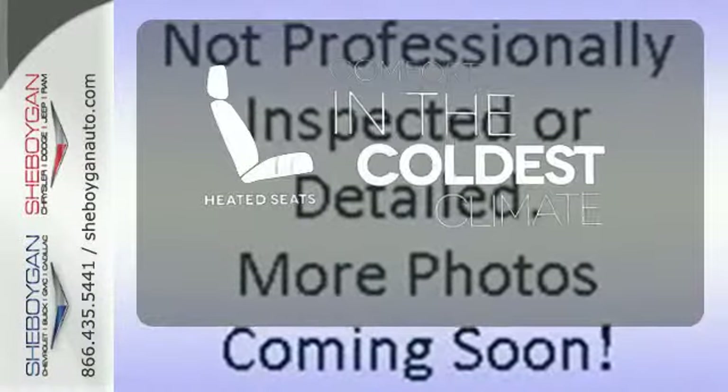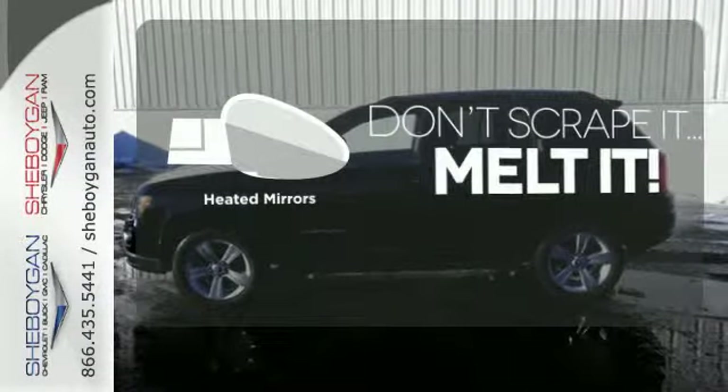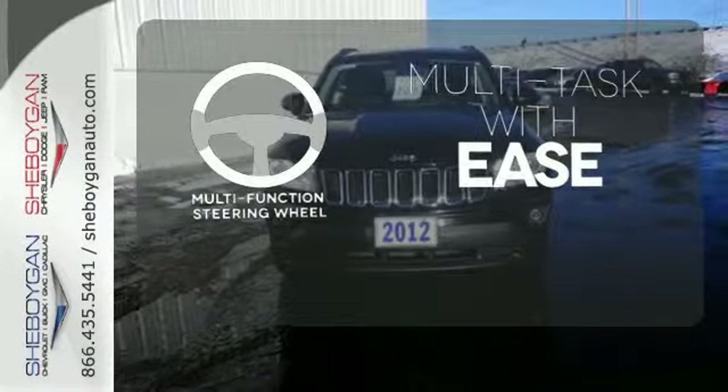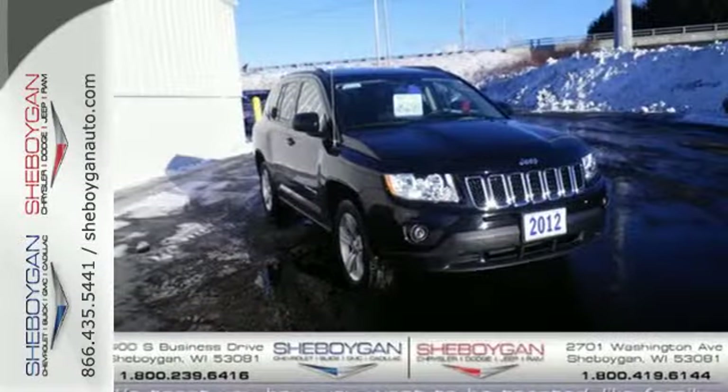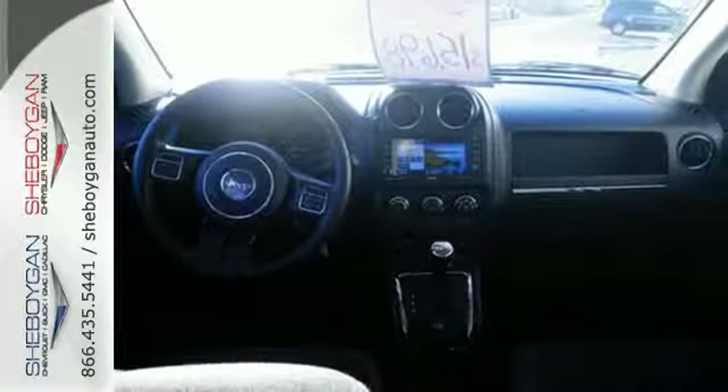The heated seats keep you comfortable no matter how cold it is. Avoid scraping snow and ice with heated mirrors. A multifunction steering wheel makes multitasking a touch easier. Driving cross-country or around the block, this well-engineered Jeep will make any experience worth its affordable price.